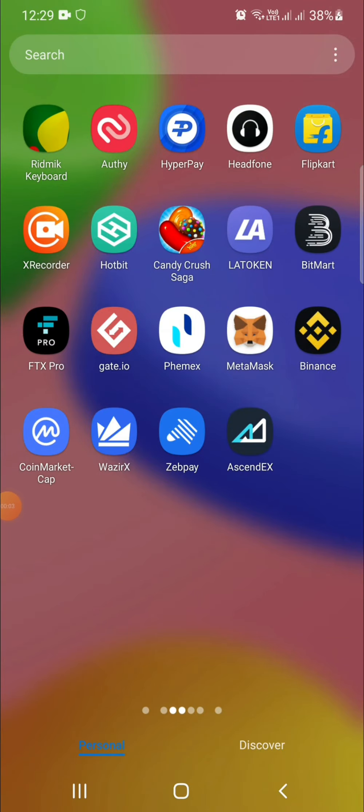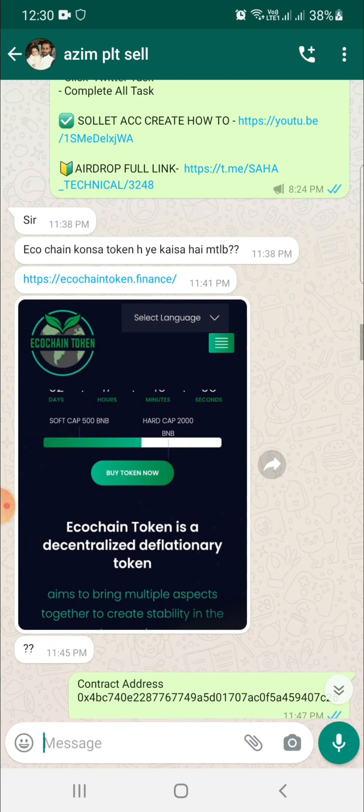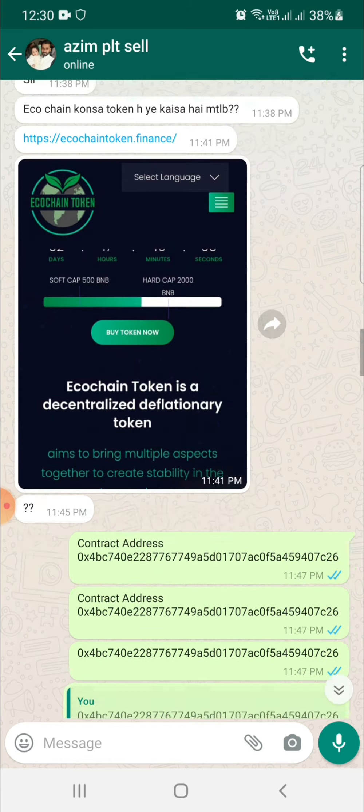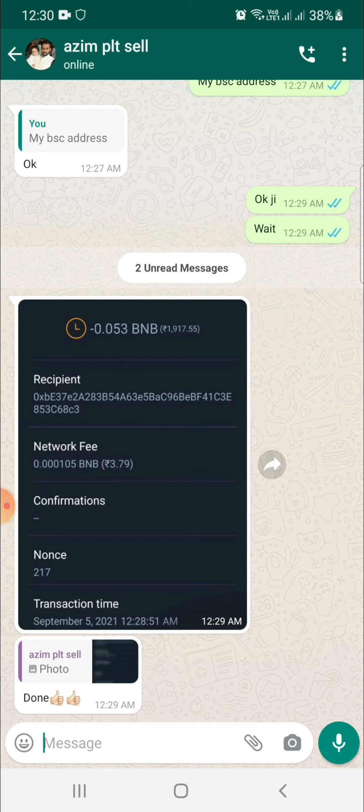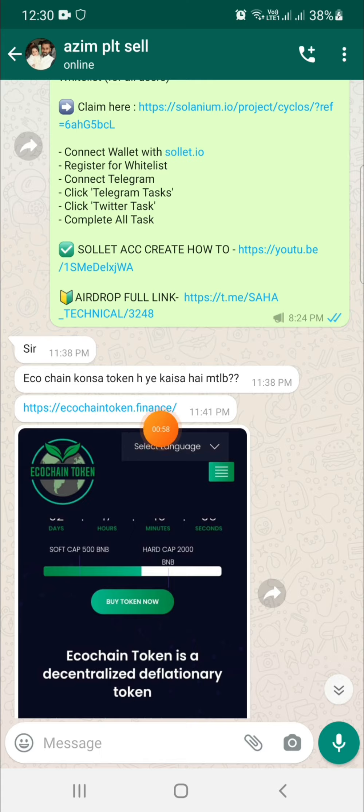Welcome back to Saha Technical guys. Today I am discussing about a presale project — the name is Eco Chain Token. If you want to buy this token in presale, it's an interesting project. You can invest some BNB here; the minimum buying is 0.1 BNB. Today I am just buying this coin. The site name is ecochainstoken.finance, so I'm just copying this link.